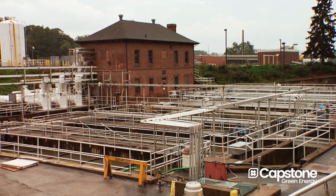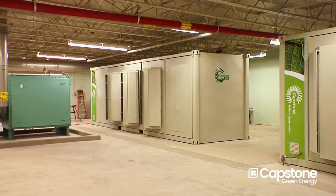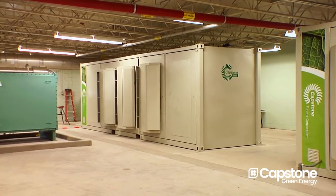Currently, my energy bills run about $63,000 a month. To me, that's unacceptable. What we need to do is reduce that cost. We felt that by going with the Capstone microturbine, we can do that.